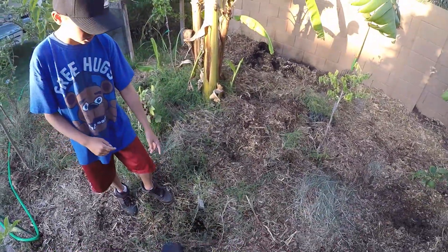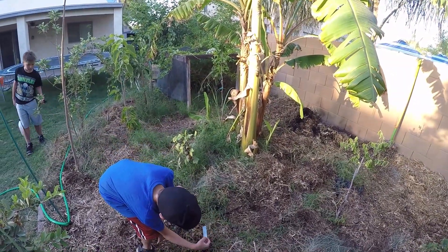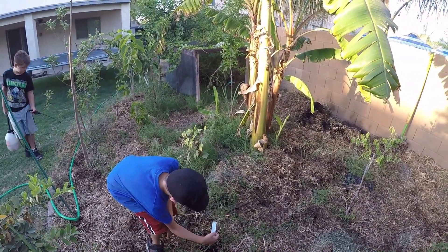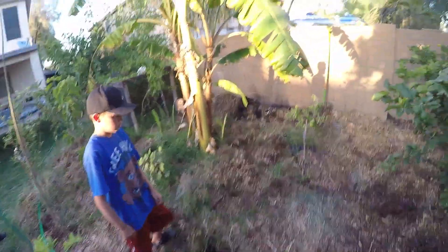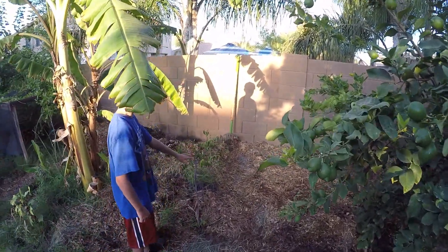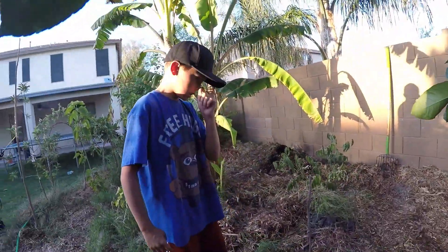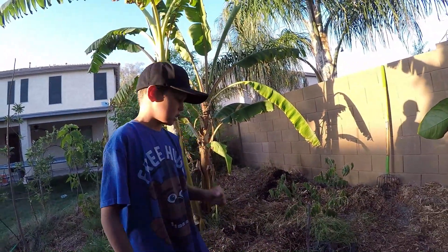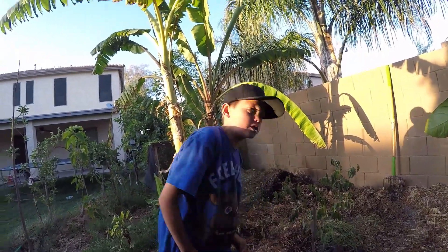Right here is another little jujube — it's not looking good. We're not sure what kind it is — it's an ARS variety we got at the Arizona Rare Fruit Growers sale. Back here is another jujube — it's not doing well sadly, but it's still green so we're hoping it will survive. It's a honey jar jujube.